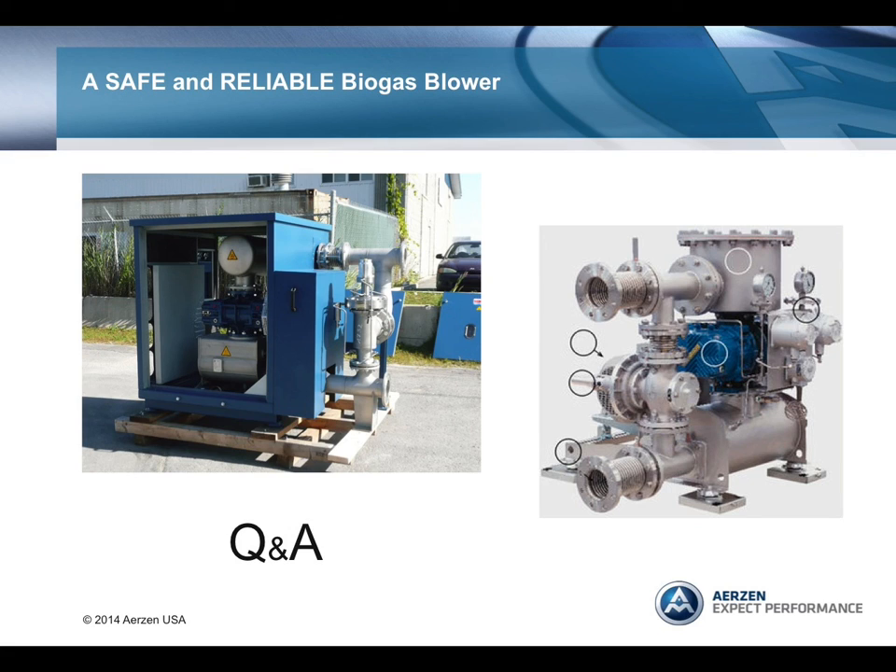What's the biggest challenge in the design of a biogas system? I'd say the biggest challenge is deciding, number one, what the area classification should be—that is, should it be an explosion-proof or non-explosion-proof area? And two, should we use the more expensive stainless steel materials for corrosion instead of carbon steel? Both decisions impact the cost of the project and may also impact the safety of the installation.